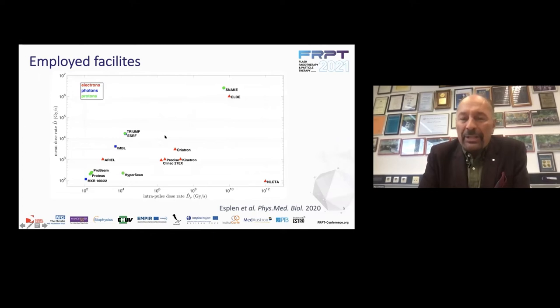How do we do all these wonderful things? This is a published plot from a paper in 2020 showing the employed facilities — maybe it should be updated now because things are changing so quickly. Essentially you see that all the facilities are either electrons, where everything started, or photons — mostly synchrotron soft X-rays — or protons. That's why I will focus on carbon ions, because I want to add a couple of points here.